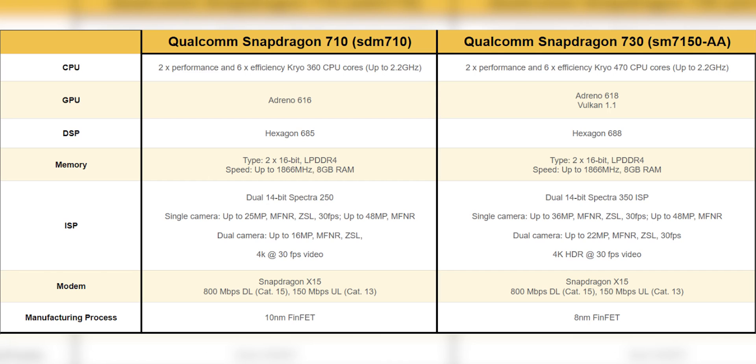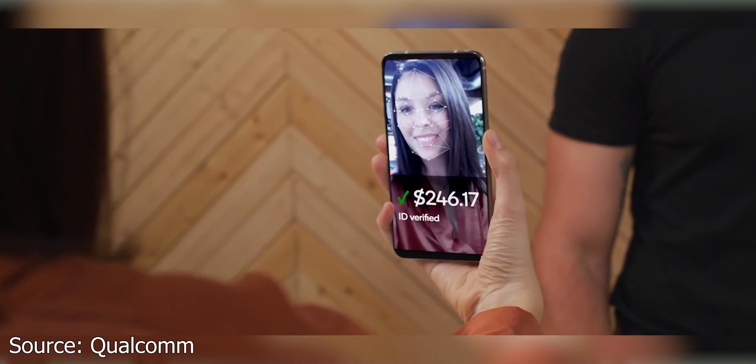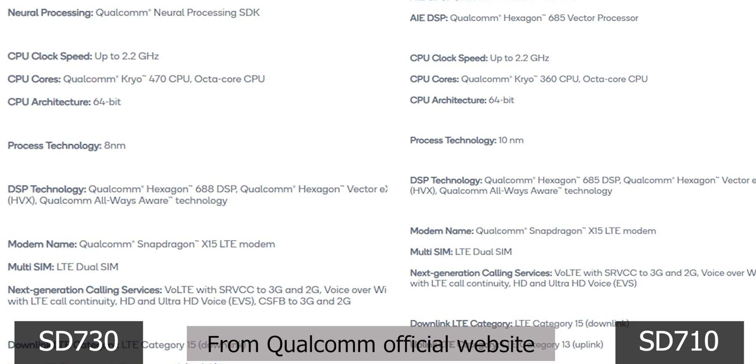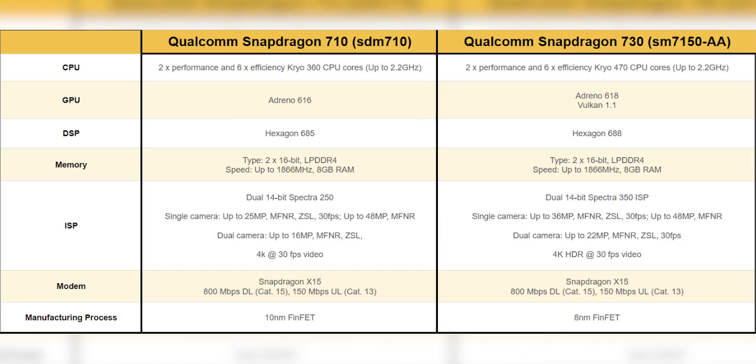The 665 also supports triple cameras. Now for the Snapdragon 730 and 730G — both use an 8nm manufacturing process, which gives faster AI performance. The Snapdragon 730 compares to the 710. It has the same core split: 2 powerful cores and 6 power-efficient cores, but uses Cryo 470 cores instead of Cryo 360, giving about 35% better performance. The GPU upgrades from Adreno 616 to Adreno 618 with Vulkan 1.1, offering 20% better power efficiency.